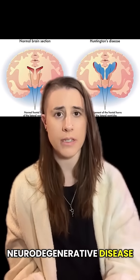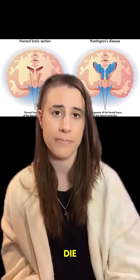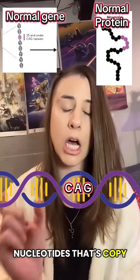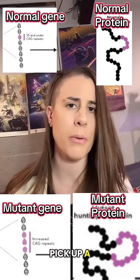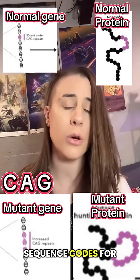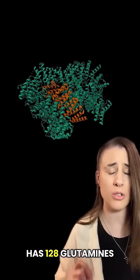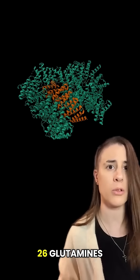Huntington's is a neurodegenerative disease, meaning that neurons in certain areas will degenerate and die. The Huntingtin gene is actually the culprit here. It accumulates a bunch of trinucleotide repeats, which is a sequence of three nucleotides that's copy-pasted over and over again. The Huntingtin gene likes to specifically pick up a bunch of CAG repeats — C-A-G — and this nucleotide sequence codes for the amino acid glutamine. As a result, the final protein product is going to have way more glutamines than it needs to: 128 glutamines versus a more normal Huntingtin that would have about 26.